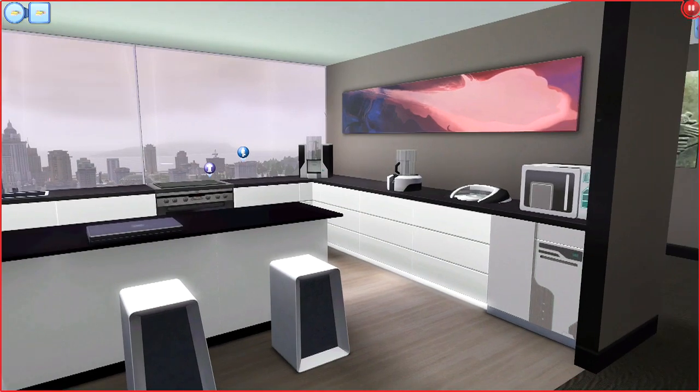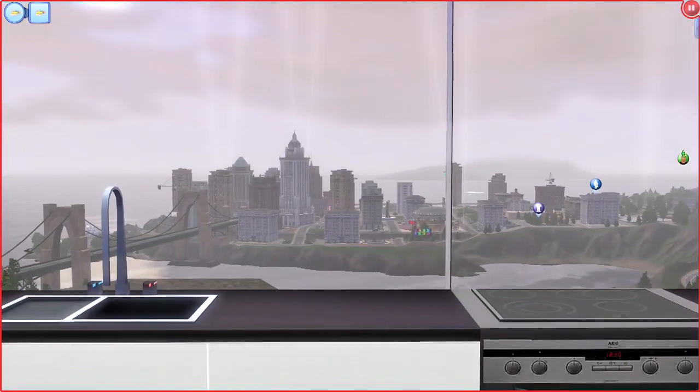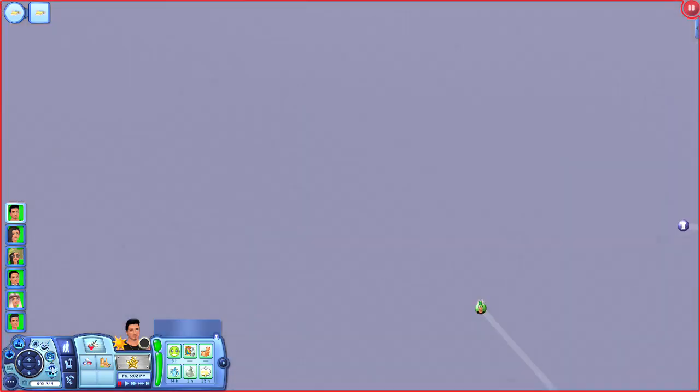This is the new office slash dining room. The kitchen I believe is exactly the same — all I did was put in a couple new future appliances. I still can't get over this view — look at it, it's beautiful.